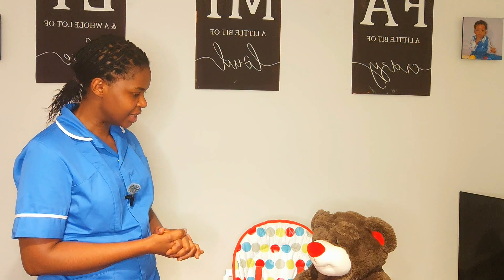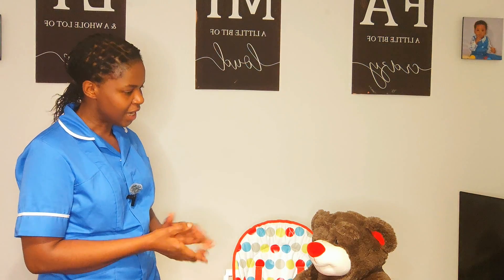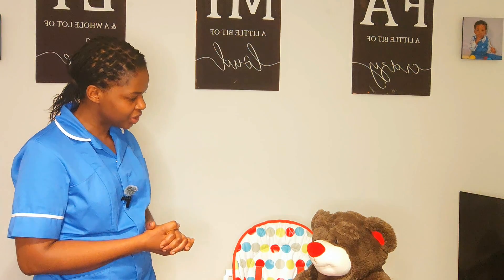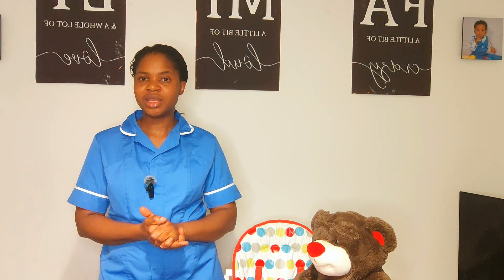I lock the medication cupboard and place the key in a safe location, clean any reusable equipment, and perform my final hand hygiene following the seven steps of WHO standard.